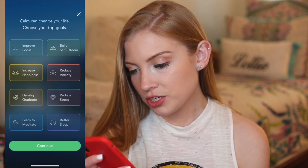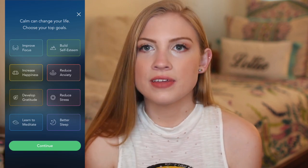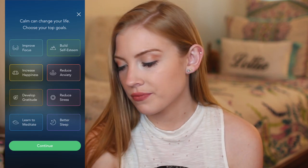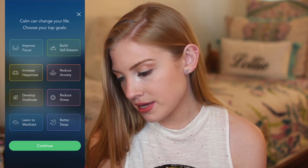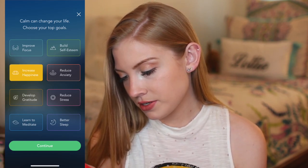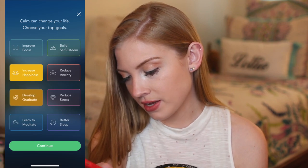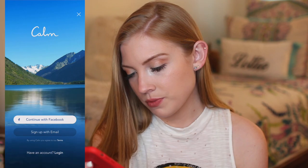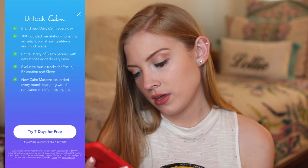Now we're going to Calm. It says 'take a deep breath — Calm can change your life.' Choose your top goals. This is kind of similar — it may even be produced by the same developer, if we're being honest. Increase happiness, develop gratitude, and reduce anxiety. Okay, so I'm going to log in real quick with Facebook. Okay, so now logging in.